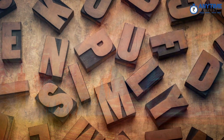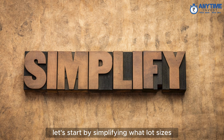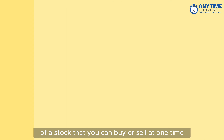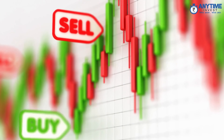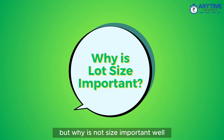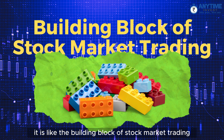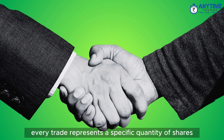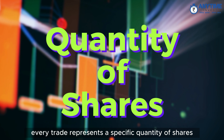Let's start by simplifying what lot size is. It is the smallest number of shares or units of a stock that you can buy or sell at one time. But why is lot size important? It is like the building block of stock market trading — it ensures that every trade represents a specific quantity of shares.